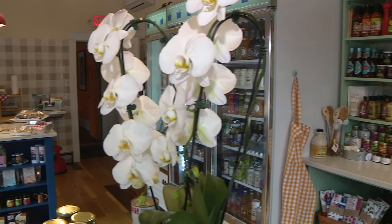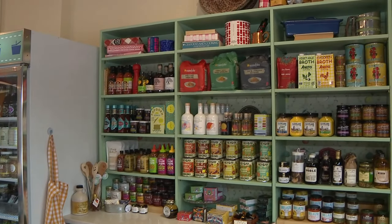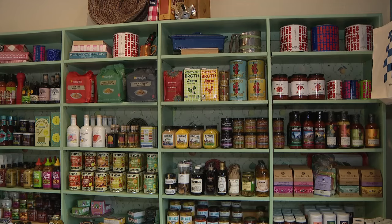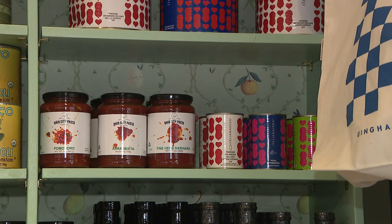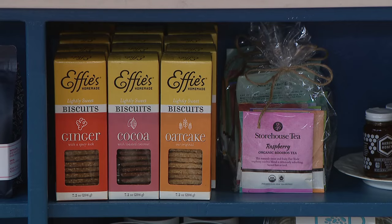We do a limited amount of catering — pre-order sandwiches and salads, things of that nature. In addition to the catering, we teach cooking classes here and over the years people in the classes have asked about either the products or tools that they're using. So the idea of having a market where they could come in and actually purchase those things, it was a natural fit.